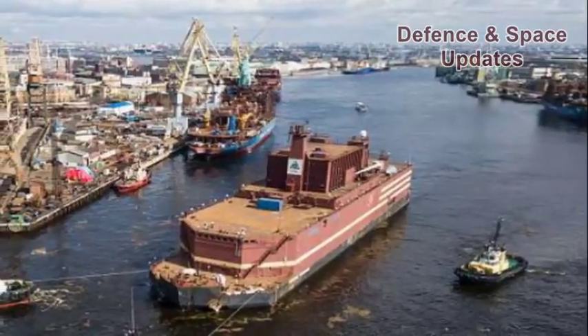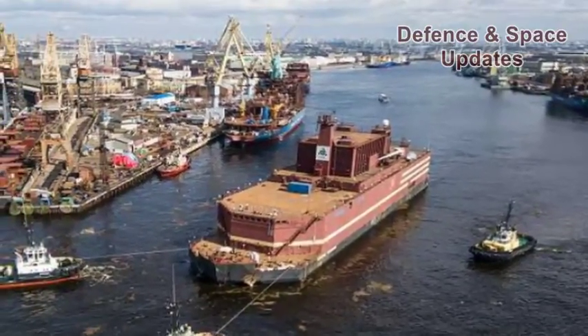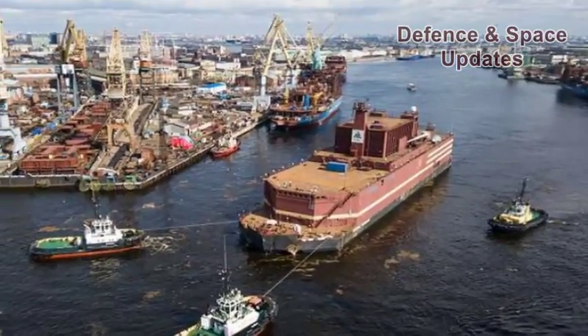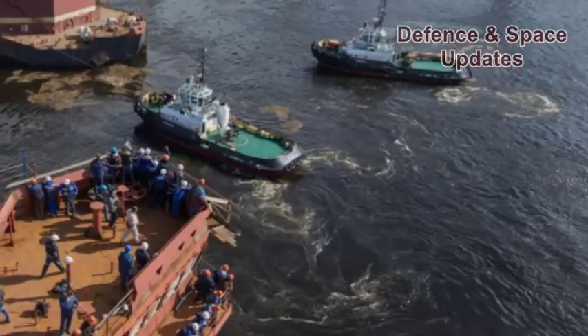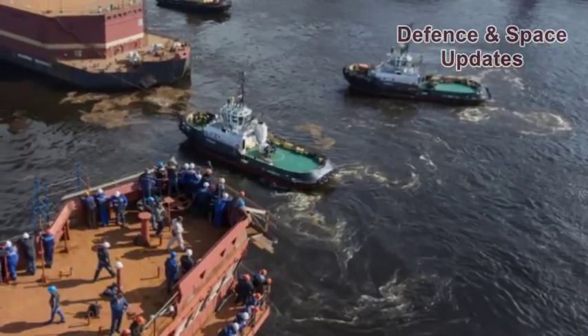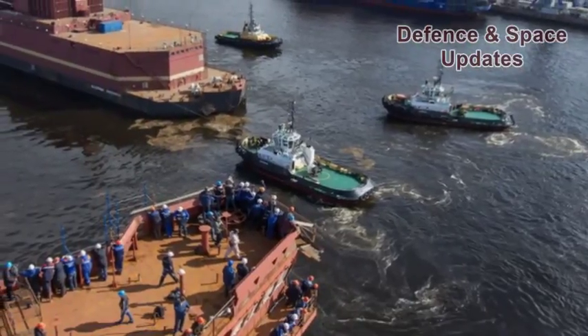The floating nuclear power station is a non-self-propelled vessel. It has a length of 144.4 m, width of 30 m, height of 10 m, and draft of 5.6 m. The vessel has a displacement of 21,500 tons and a crew of 69 people.